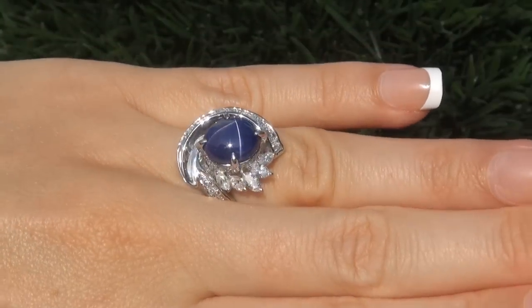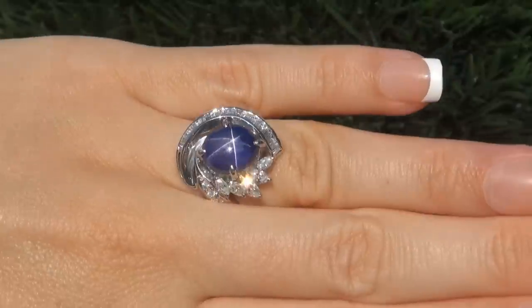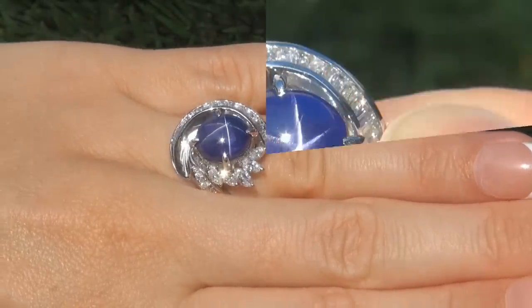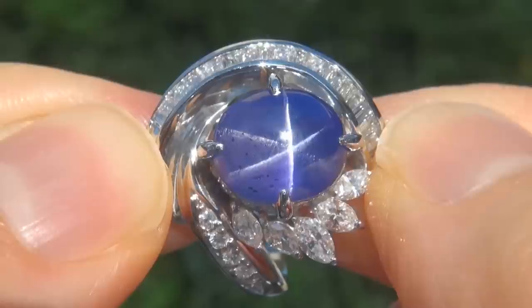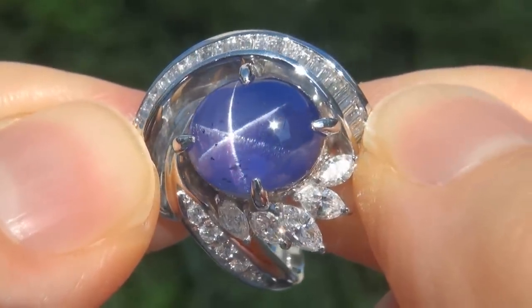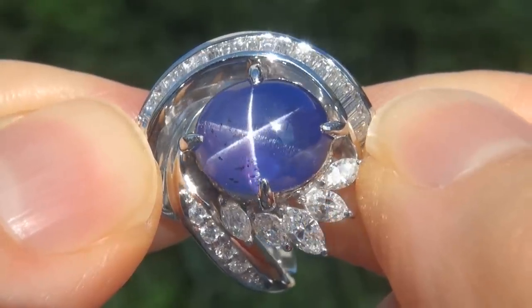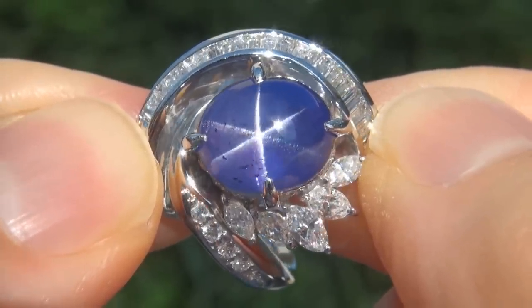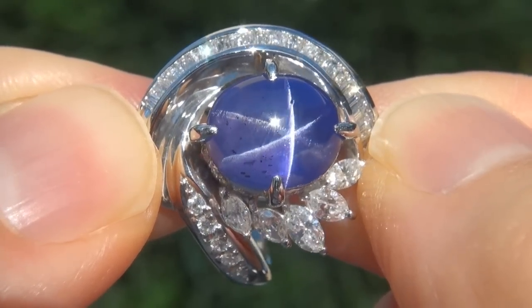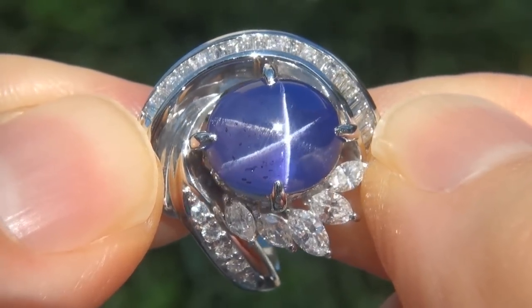At the request of our consignor, the immaculate showroom beauty must be sold immediately. Unheated and untreated star sapphires of this caliber are considered among the rarest of precious gemstones. Even more rare is to have this six leg asterism, the colossal size and the most sought after exotic rich violet color.